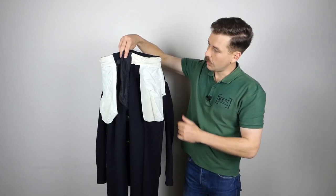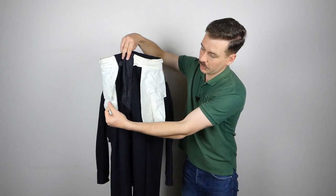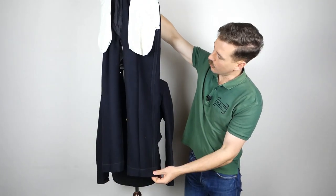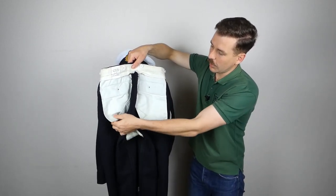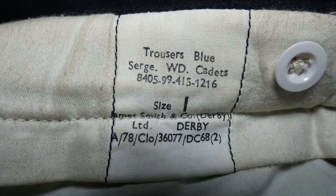With the trousers turned inside out, you can see the lining of the waistband in white, black lining to the fly, and the bags for the hip pockets. Stamped on the inside is a broad arrow and then the number 1236 — believed to be an inspection stamp. Otherwise very plain on the inside. Around the waistband there are white brace buttons. You can also see the bags for the rear pockets and the buttons stitched in for those. The label up in the waistband reads: 'Trousers blue serge WD cadets,' followed by the NATO stock number, size one, manufactured by James Smith and Company Derby Limited, with a contract number dating these to the late 1960s to early 1970s.